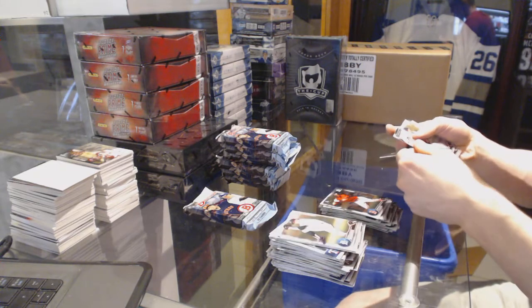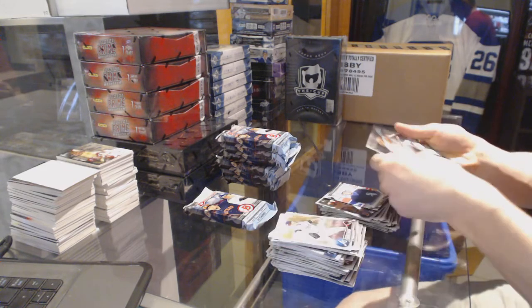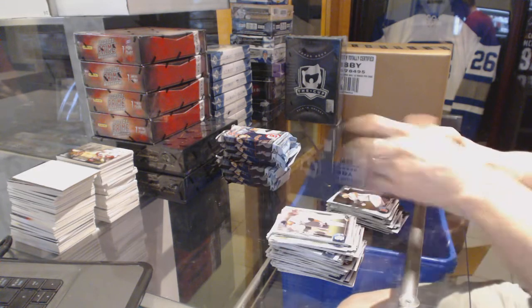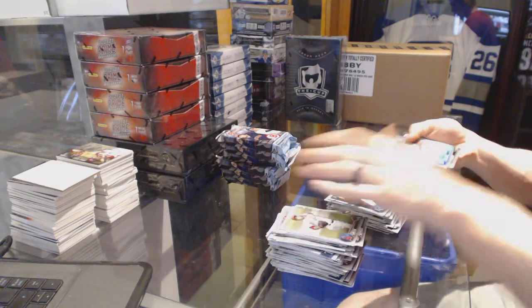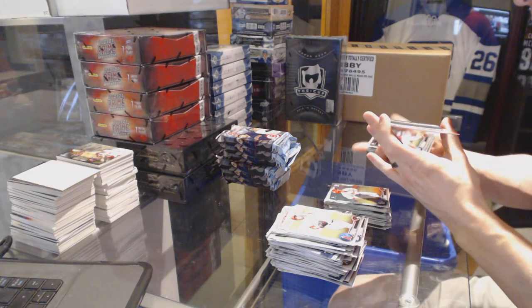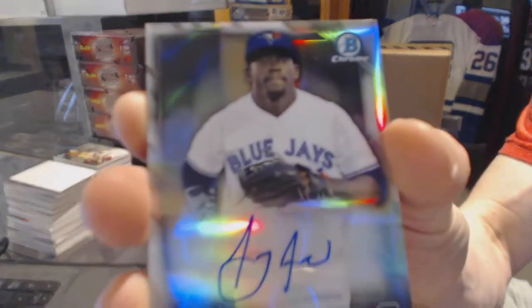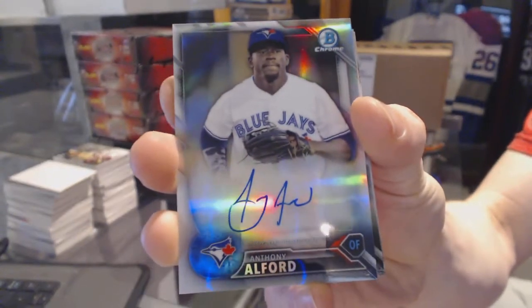International — Fernando Tatis Jr. Oh, sick. We've got an auto refractor numbered 132 of 499, Anthony Alford.